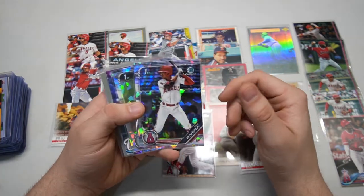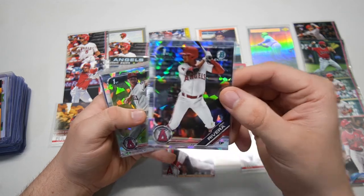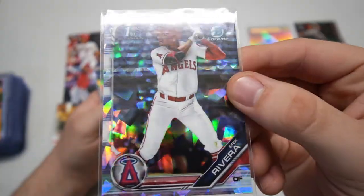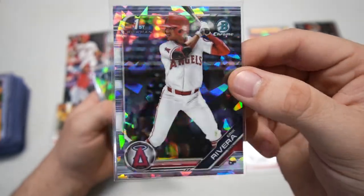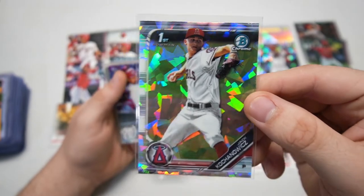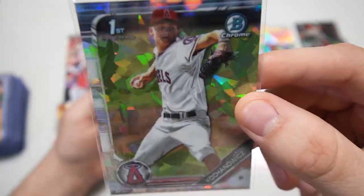Look at this — we have some Bowman Chrome Sapphire, something that I have not opened up at all. The first one we get is a first Bowman Chrome Sapphire: Eric Rivera — Eric with a K. That's pretty sweet. Look at that sapphire look — that cracked ice look, super cool. That atomic refractor — whatever they call it — this is the Bowman Chrome Sapphire. And we got Jack Coughenvenic, or however you say that.